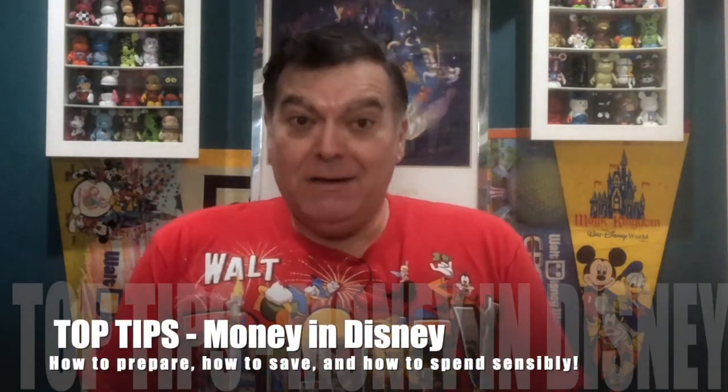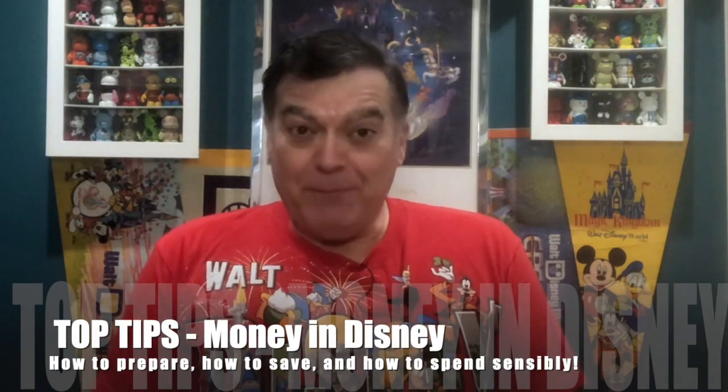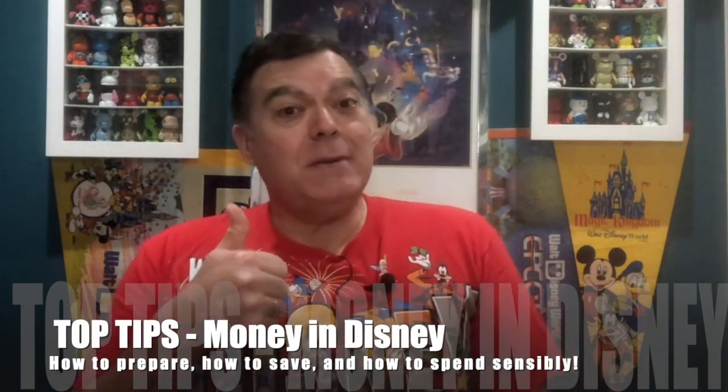Hey Disney fans, how are you? David here from Disney for Brits with another episode of Top Tips. This time we're going to be talking about money — really important, really key. You can spend a lot of it, so let's start off with tip number one.